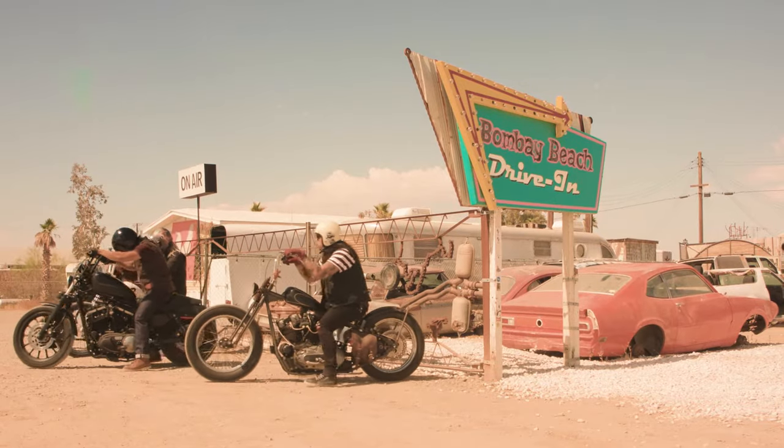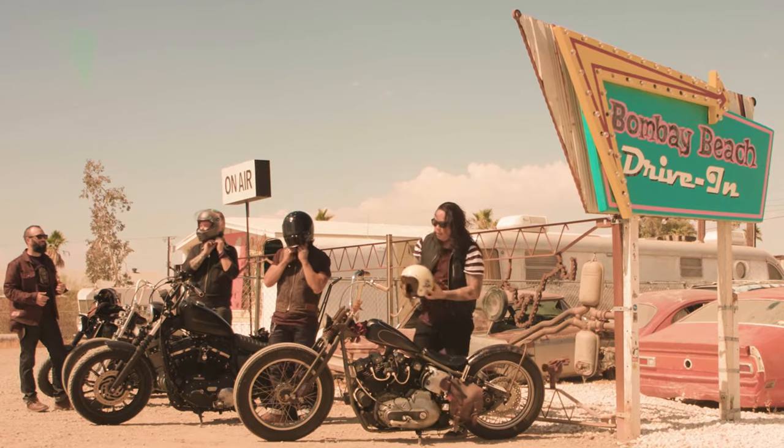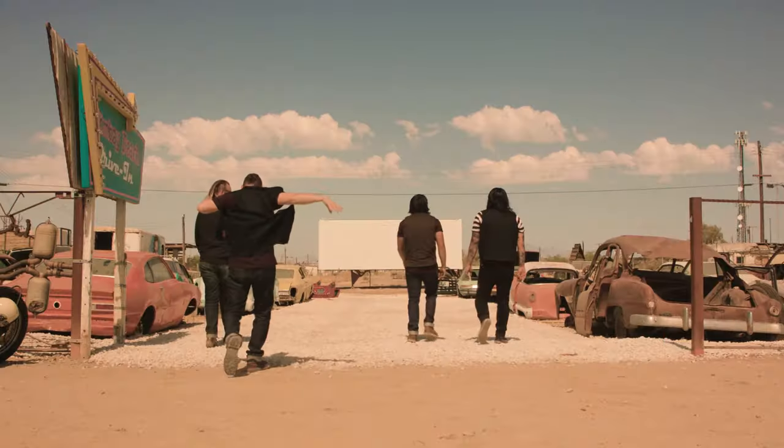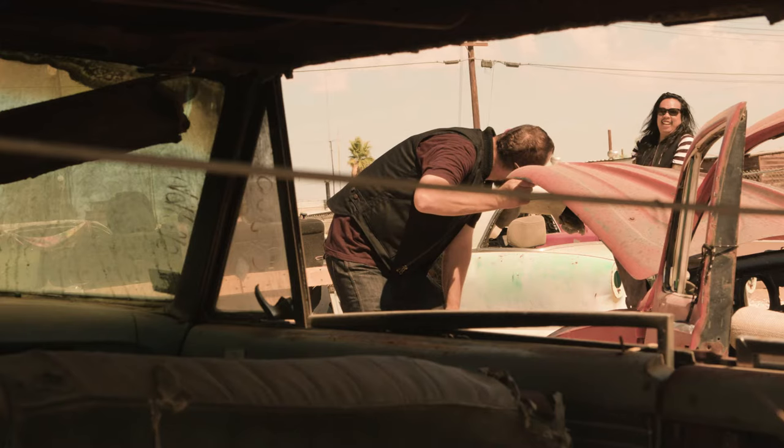Fit is very important at Tobacco, which is why the Wasteland isn't loose or sloppy like some vests out there, and even has adjustable waist straps so you can get a fit that works for you.